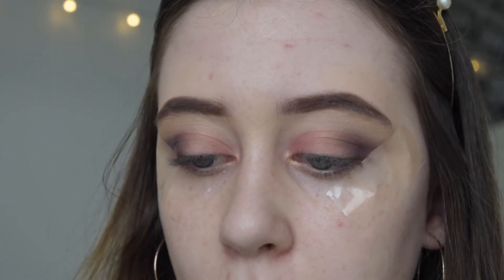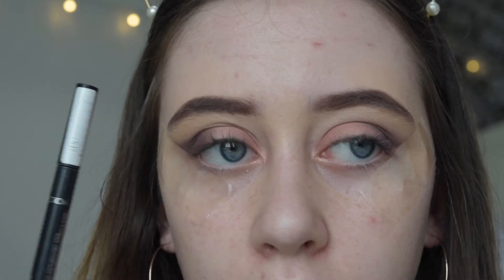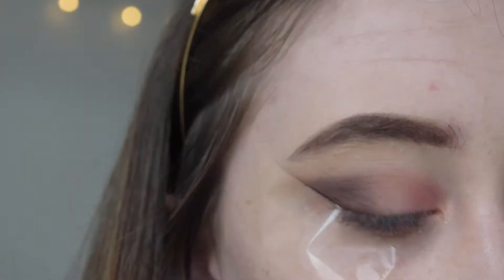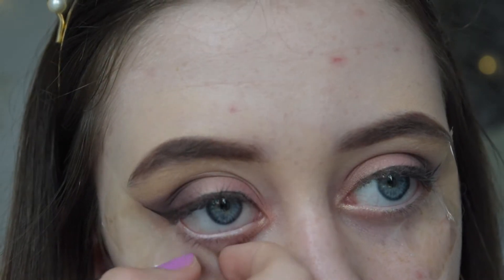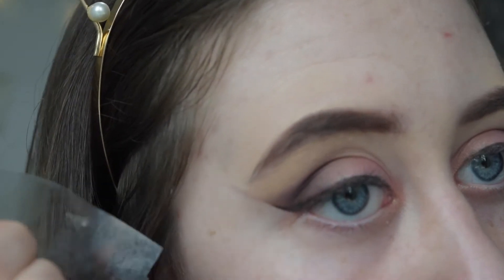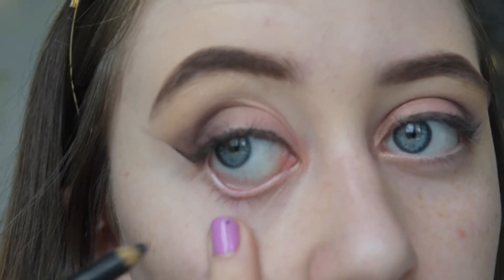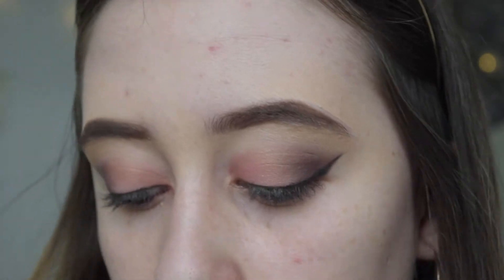Now I'm going to take my eyeliner — I normally use the Extreme 24 Hour felt tip liner by Collection — and try to do my eyeliner. I'm going to do the rest of this off camera because I just can't do eyeliner on camera. I'm going to take this tape off. Then I'll use this soft coal eye pencil by Rimmel — I've had this for so long — and put that on my lower lash line. Then I'm going to apply mascara using the Benefit mascara and their real mascara over the top.